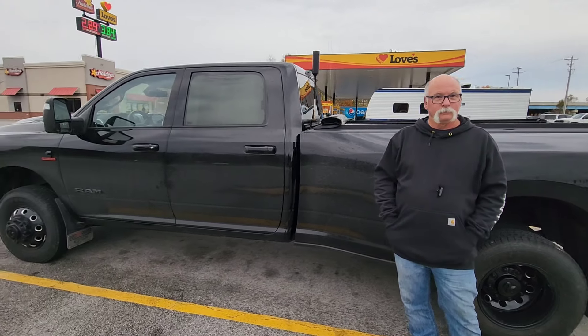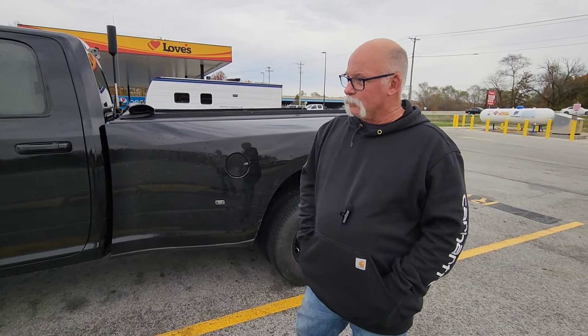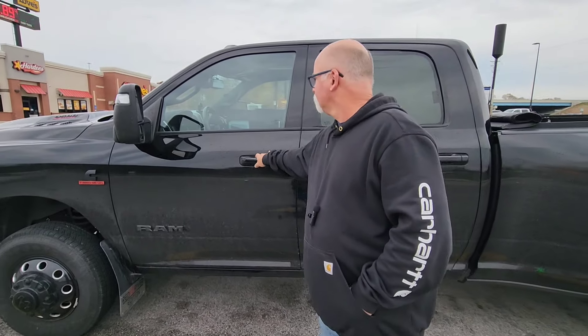Y'all have seen some of mine, so I'm gonna go ahead and do one of his. I'm gonna turn the camera around, let him introduce himself, and basically let him tell you what kind of truck he's got. We're gonna walk around the truck and show you what all he's got and how he's got it set up. So come on Mike — this is my buddy Mike. He's over in Arkansas and he came over here to work with me.